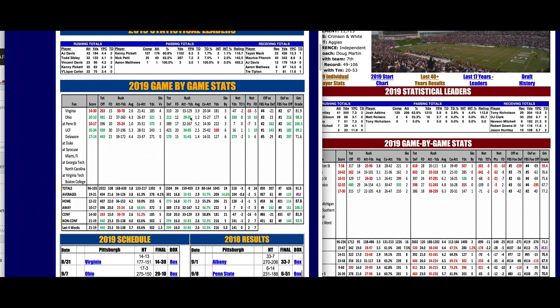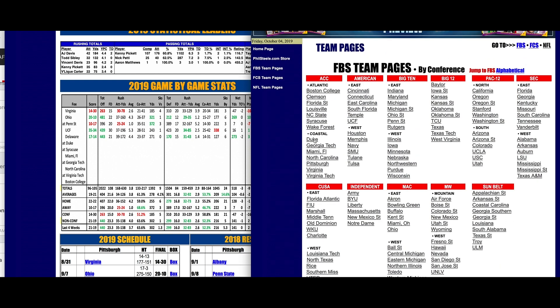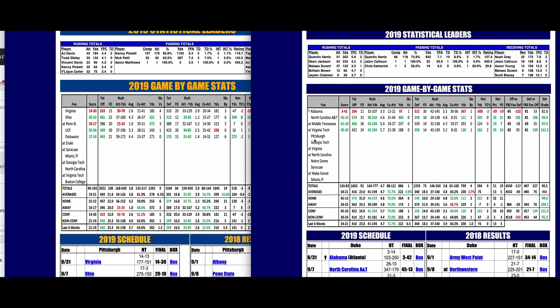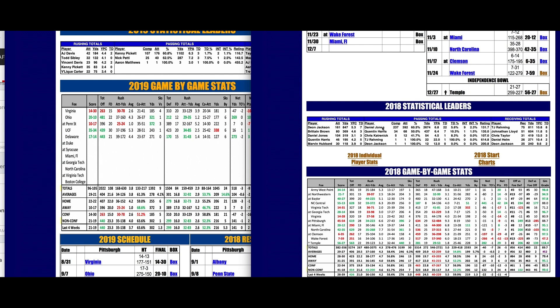Pitt's rush defense is playing pretty well despite losing two defensive linemen to injury. They are holding foes to 125 yards per game below their season average — and that doesn't even include the Delaware game, which was 297 below their average. They held Ohio, UCF, Delaware, and Penn State each to a season low in yardage, and Virginia to their second-lowest. This is a pretty good Pitt team that gets their starters back this week. They're taking on Duke, who disappointed last year — losing at home to Virginia by 14 and to Virginia Tech by 17, games I expected them to win. Daniel Jones is now starting for the New York Giants.